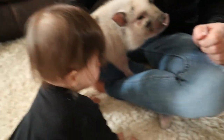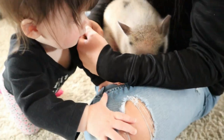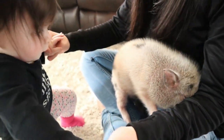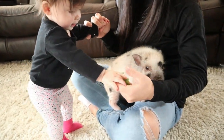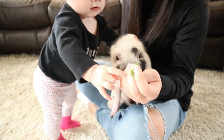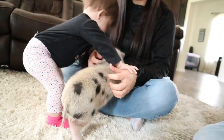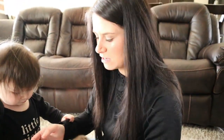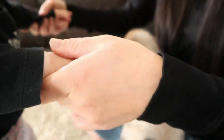Pat him like this. He's definitely a lot happier than he was when we first brought him home — his little tail wags now when he's around us.